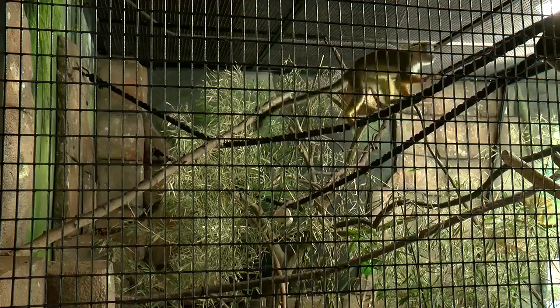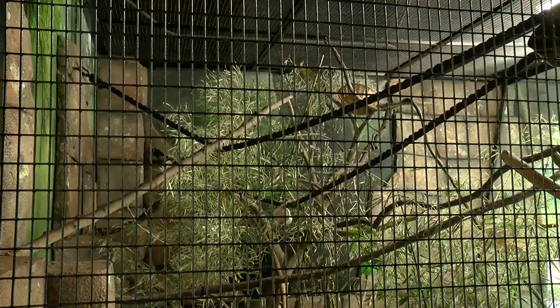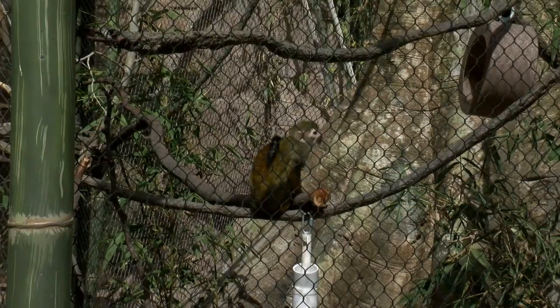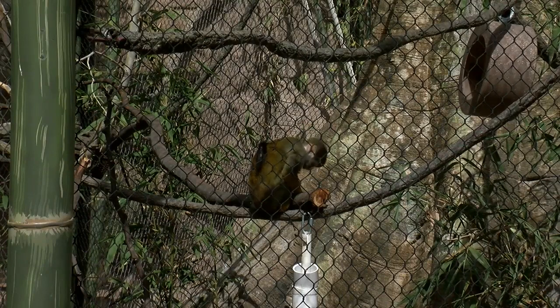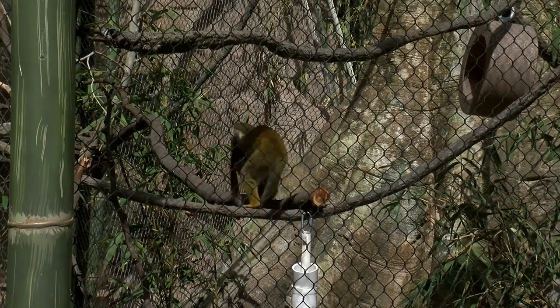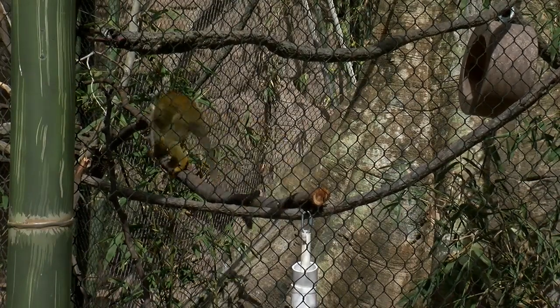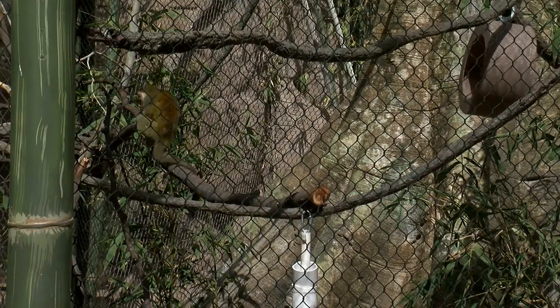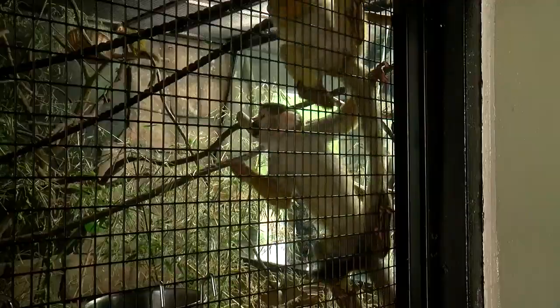We have one male and three females. Parker is our male, and then our three girls are Sparkle, Dazzle, and Glitter. We get our animals from other zoos where they were born. They receive names, and when they're sent to us, we get a list of all the information about them — what they like, what they don't like, what their names are, all that kind of stuff.